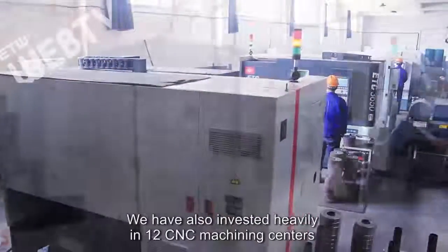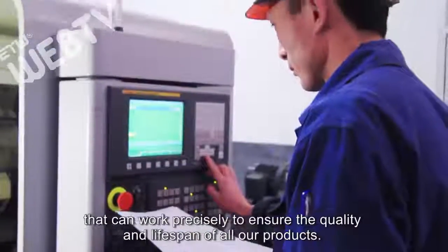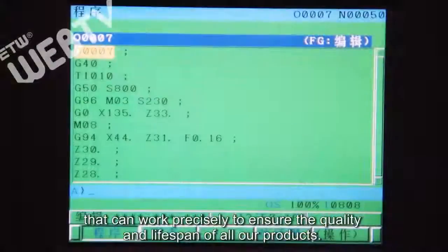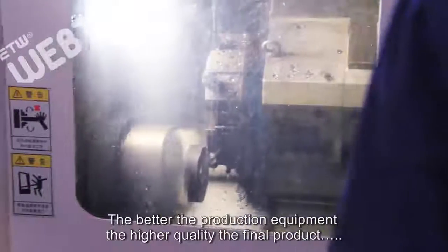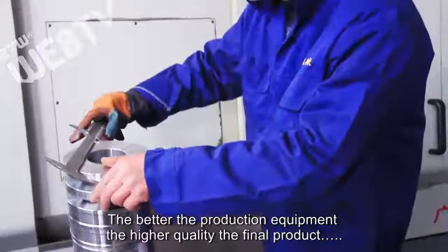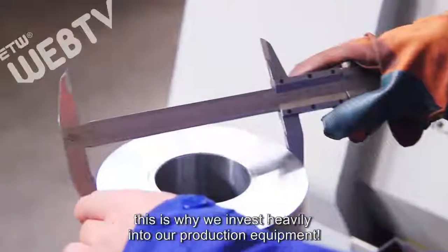We have also invested heavily in 12 CNC machining centers that can work precisely to ensure the quality and lifespan of all our products. The better the production equipment, the higher quality the final product — this is why we invest heavily into our production equipment.